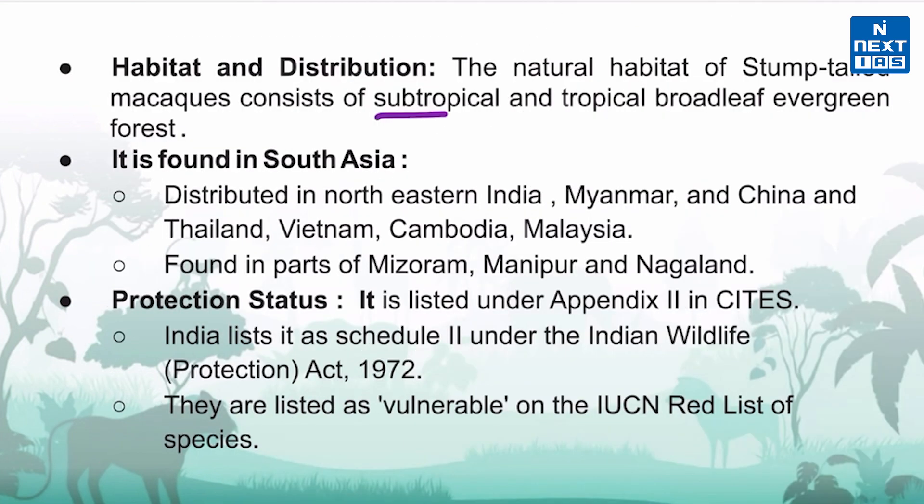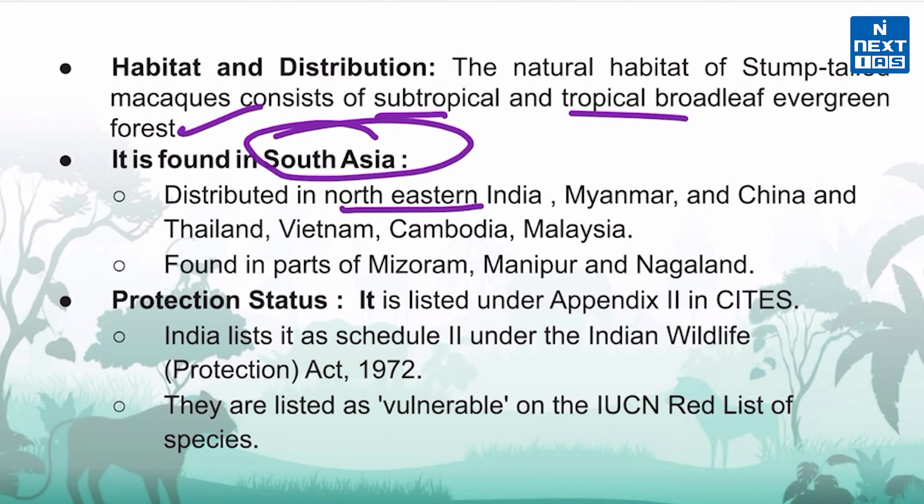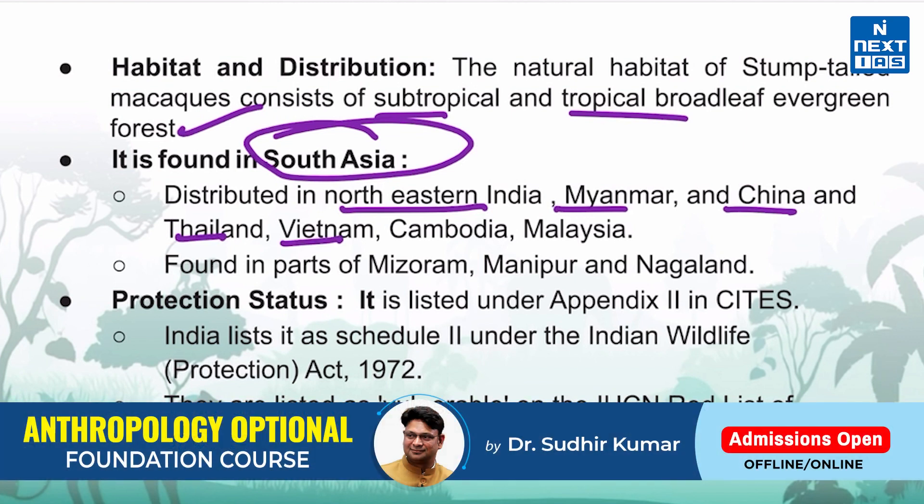Their natural habitat is subtropical and tropical broadleaf evergreen forest, and they are found in South Asia. The species is distributed in Northeastern India, Myanmar, China, Thailand, Vietnam, Cambodia, and Malaysia.